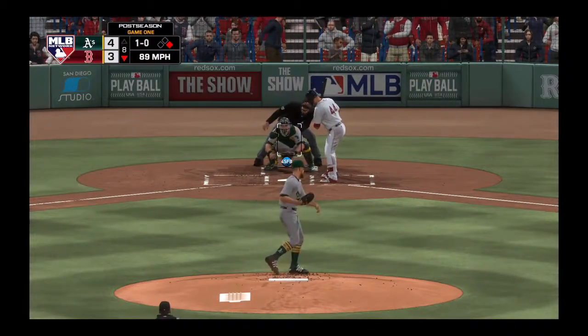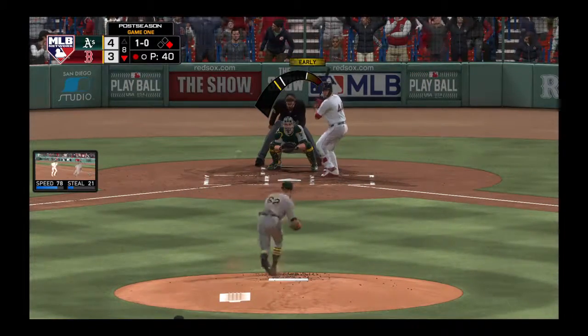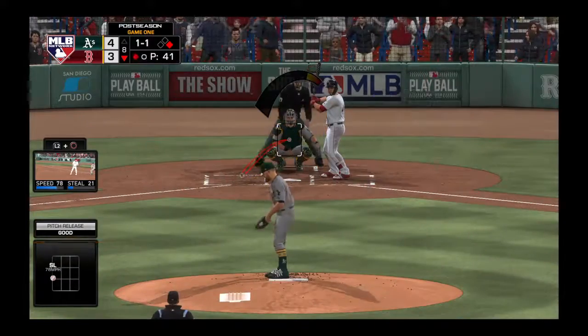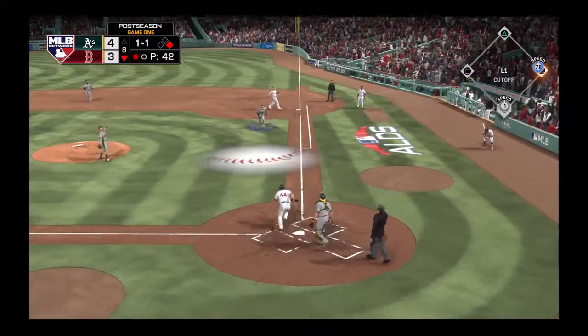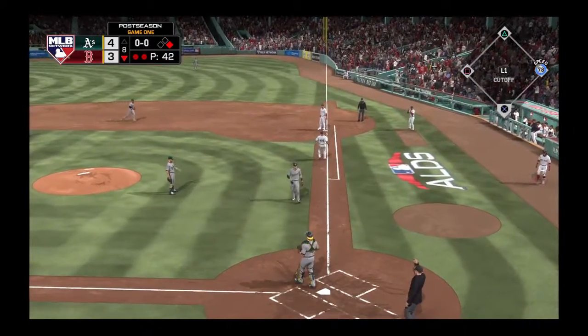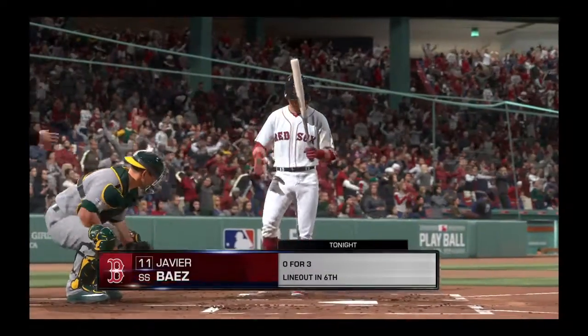Here comes the first pitch — ball one as he lays off below the zone. Here's the strike with the breaking ball. Now a swing and he pops him up, right out in front of the mound. Muncy will have plenty of room as he makes the catch, and there's big out number two.